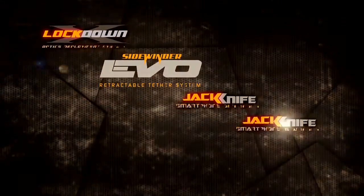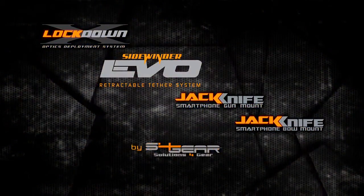All that's left to do now is shoot, view, and share your hunting experiences. So check out all the innovative products from S4 Gear before your next hunt.